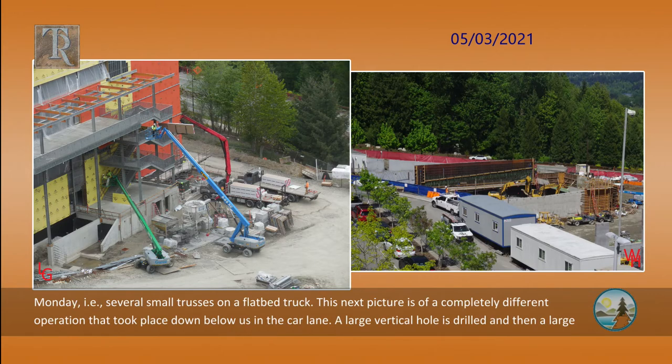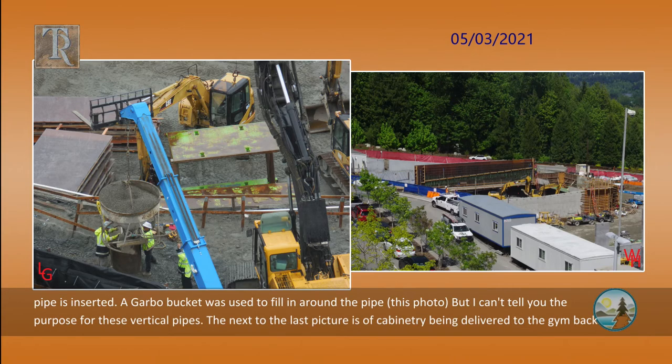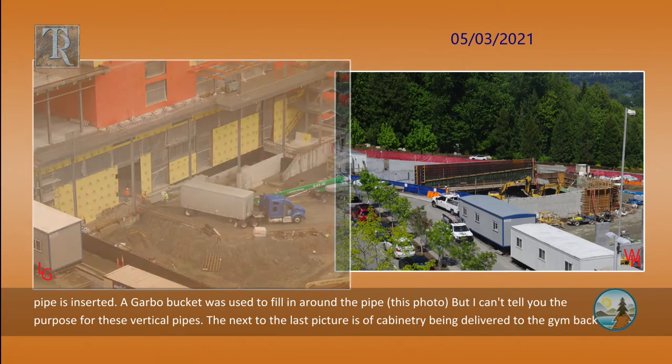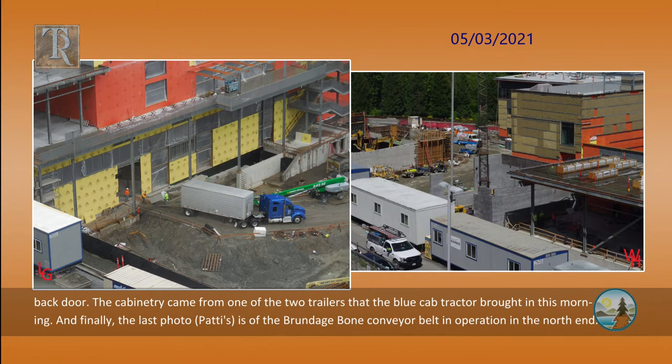Other deliveries were made Monday, such as several small trusses on a flatbed truck. The next picture is of a completely different operation that took place down below us in the car lane. A large vertical hole is drilled and then a large pipe is inserted. A garbro bucket was used to fill in around the pipe. I can't tell you the purpose for those vertical pipes. The next to the last picture is of cabinetry being delivered to the gym back door. The cabinetry came from one of the two trailers that the blue cab tractor brought in this morning.